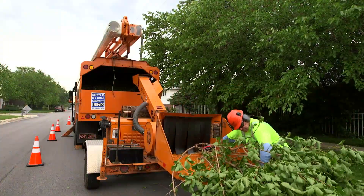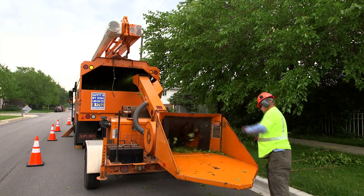We maintain trees, shrubs and vines around power lines on a 4-year cycle. Trees grow at different rates, so each tree is trimmed according to how much we anticipate that tree will grow within the next 4 years.